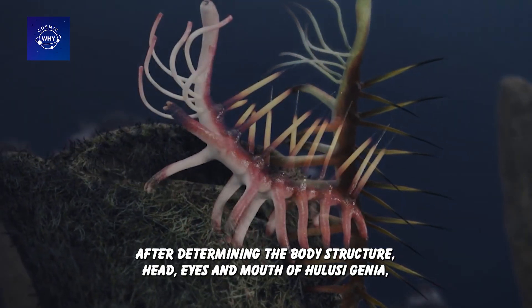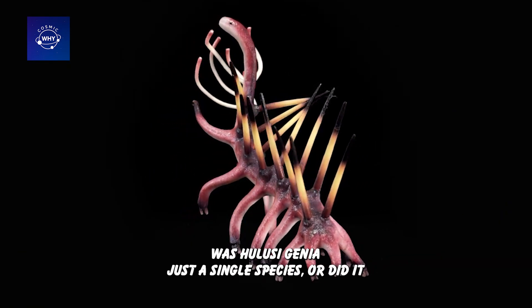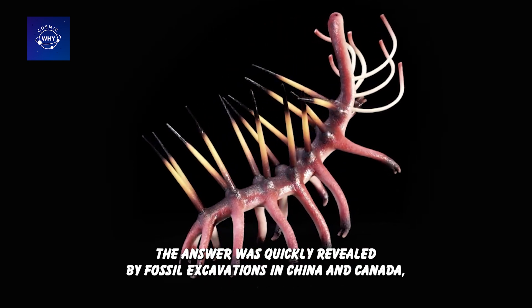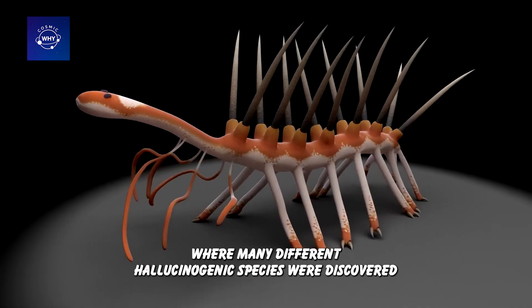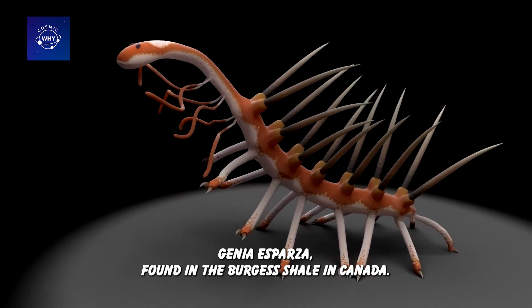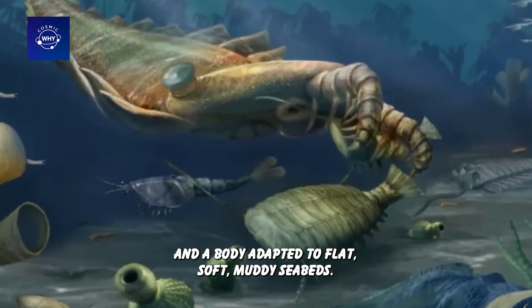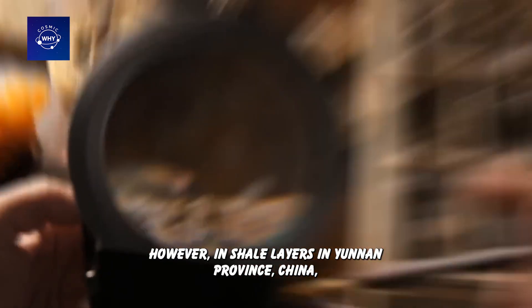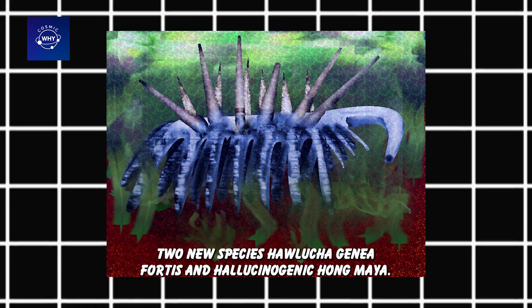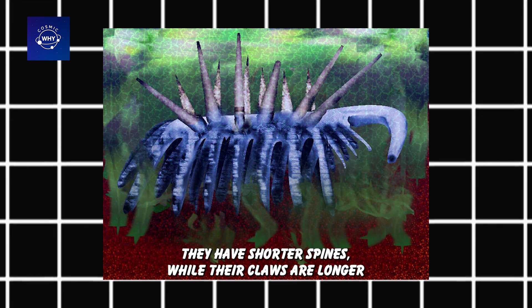After determining the body structure, head, eyes, and mouth of Hallucigenia, scientists continued to ask a deeper question: was Hallucigenia just a single species, or did it have many different variations depending on its habitat? The answer was quickly revealed by fossil excavations in China and Canada, where many different Hallucigenia species were discovered with distinctly different morphological characteristics. The first species formally described was Hallucigenia sparsa, found in the Burgess Shale in Canada — with long dorsal spines, short claws, and a body adapted to flat, soft, muddy seabeds. In the shale layers of Yunnan Province, China, paleontologists discovered two new species: Hallucigenia fortis and Hallucigenia hungmaia. These species show significant morphological differences — shorter spines but longer claws than those of H. sparsa.